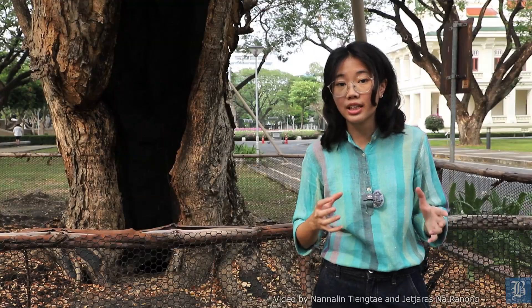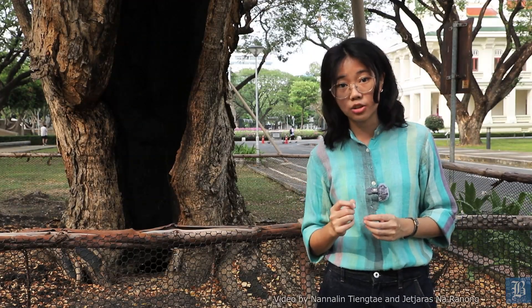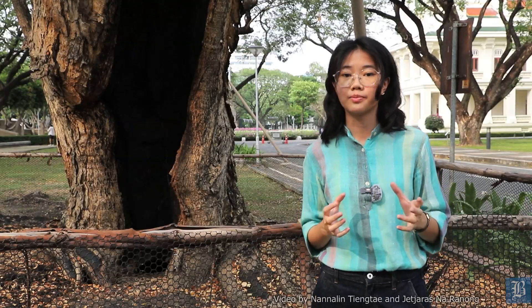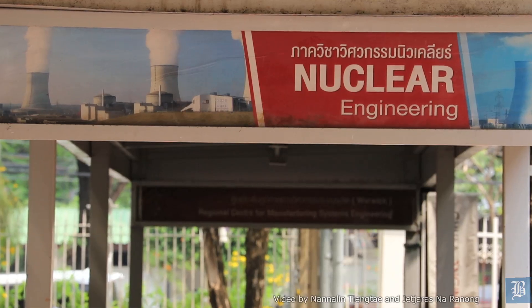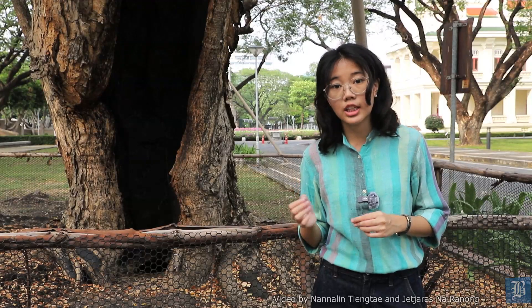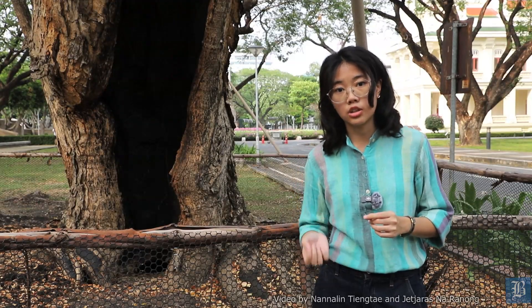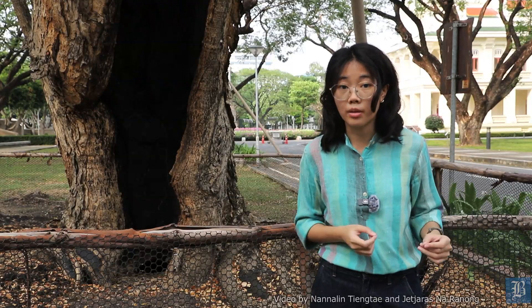They provide shade and greenery for Chulalongkorn people. However, have you wondered how these plants are maintained to stand for years without falling? Today we will meet with the lecturer of the Department of Nuclear Technology at the university, who has taken part in developing a tree scanning device using gamma ray technology to determine the internal condition of the tree, which could prevent them from falling.